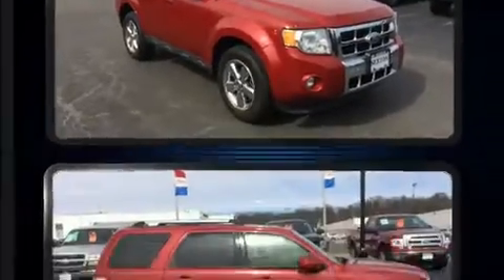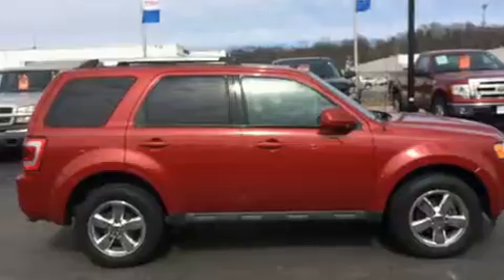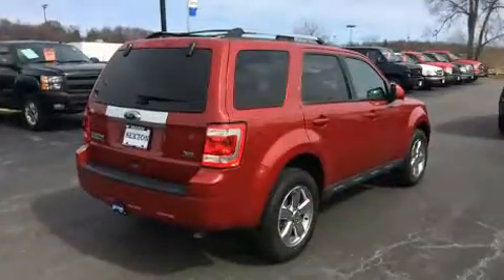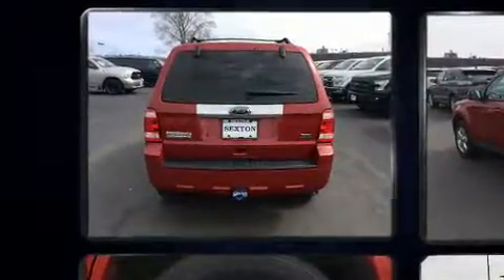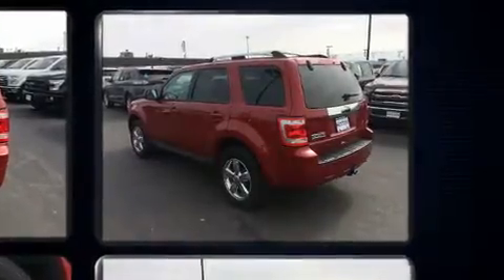It's equipped with tons of terrific amenities, but it won't break your budget, such as remote keyless entry, one-touch window functionality, a leather steering wheel, a trip computer, an automatic dimming rear-view mirror, heated seats, fully automatic headlights, and cruise control.